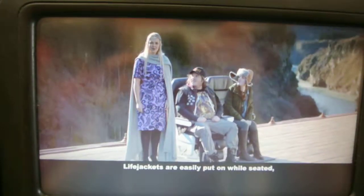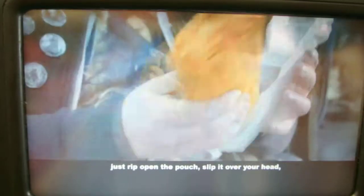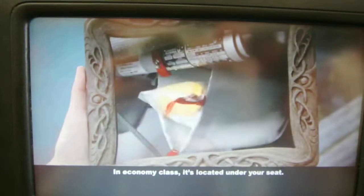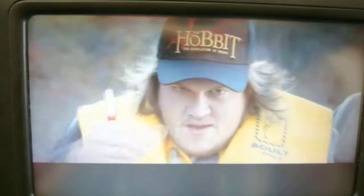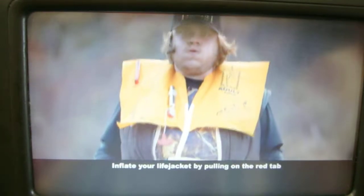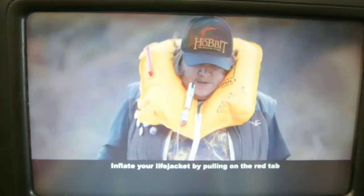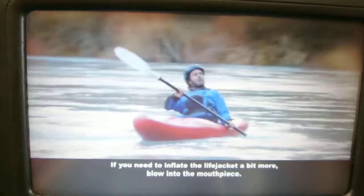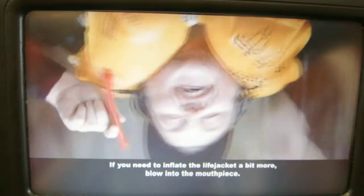Life jackets are easily put on while seated. Just rip open the pouch, slip it over your head, clip the waistbands together and tighten. Your life jacket in economy class is located under your seat. Inflate your life jacket by pulling on the red tab, but only when leaving the aircraft. If you need to inflate the life jacket a bit more, blow into the mouthpiece.